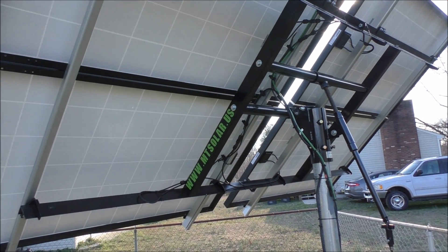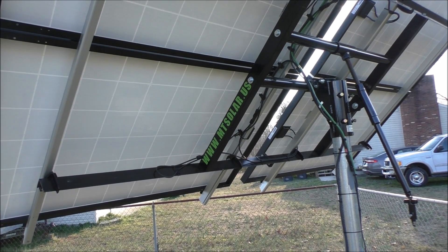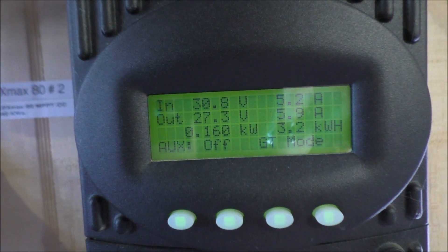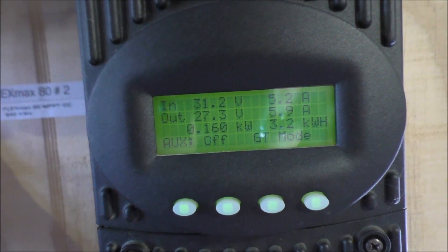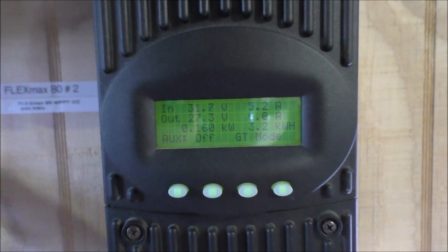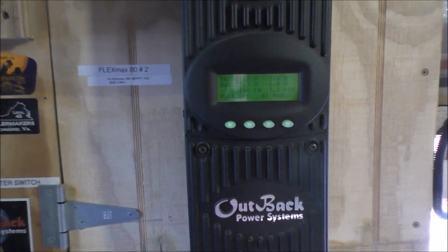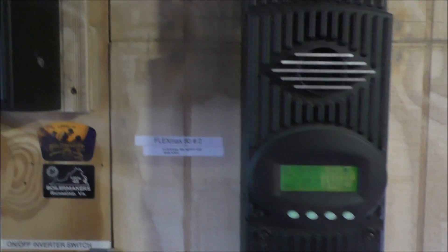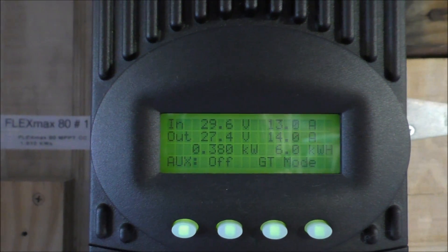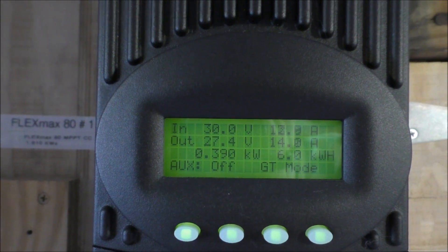Let's take you inside the solar shop. Here's the 840-watt array at a 69-degree angle — we're bringing in 160 watts at 31.2 volts. That's the Flex Max 80. For the 1,610-watt array, at around 1:14 in the afternoon we're bringing in 380 watts at 30 volts.